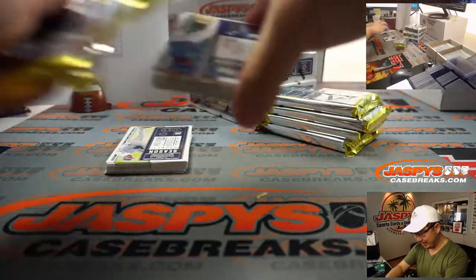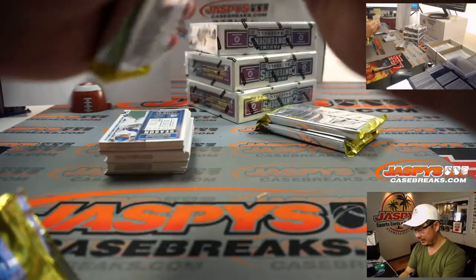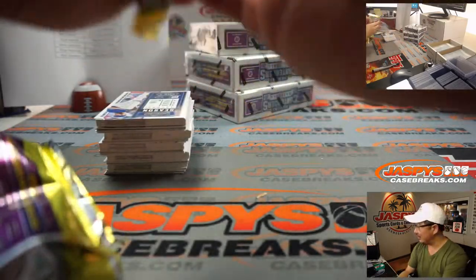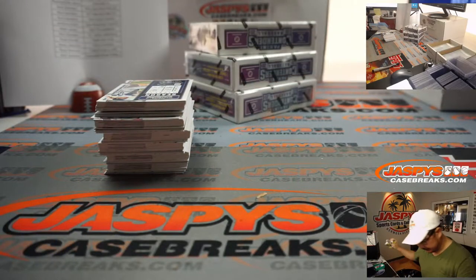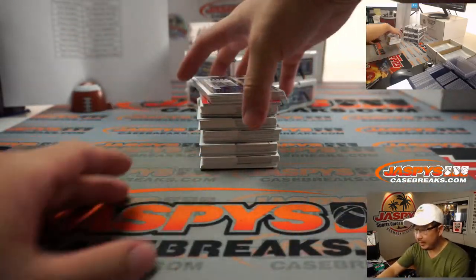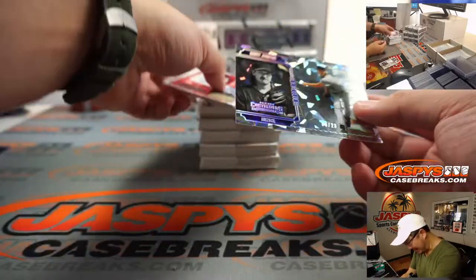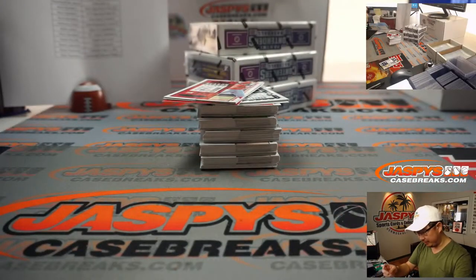Are they announcing any other awards today? I kind of don't like how baseball spreads out all these awards. I feel like it should just be like a two-hour special — knock out an awards night. We've got some cracked ice right here. That looks pretty cool. Six out of 23 — that's the Diamondbacks edition of Randy Johnson.